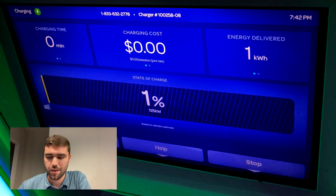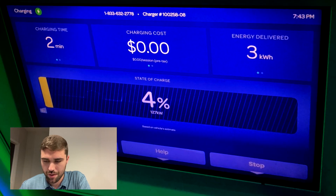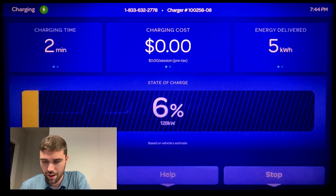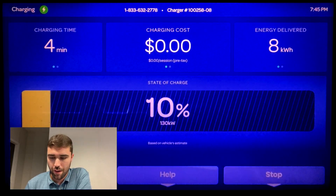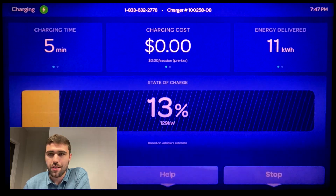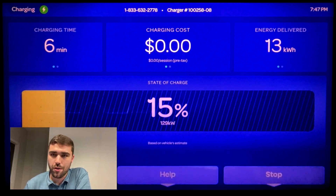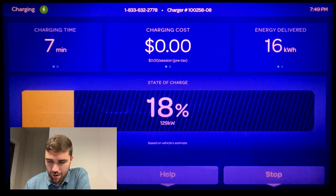We're starting off at zero percent and right up to 125 kilowatt — it does go slightly above 125 kilowatt with battery cooling ramping up. The battery is fairly warm from driving it for about 45 minutes, sitting at 130, 129 or so. You can see about four kilowatt is going towards battery cooling. Already up to 20 percent here.